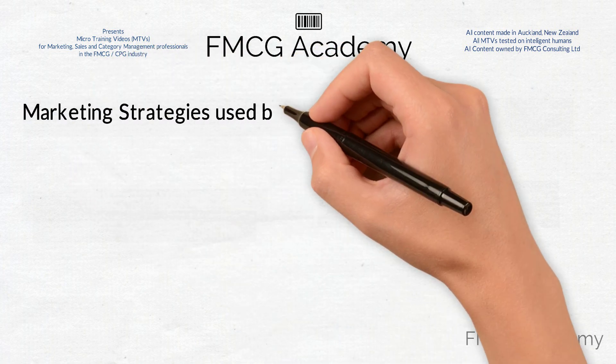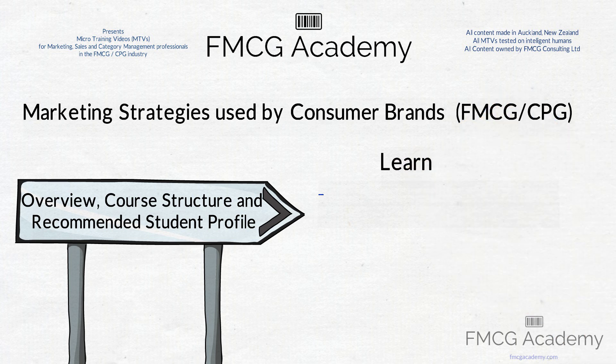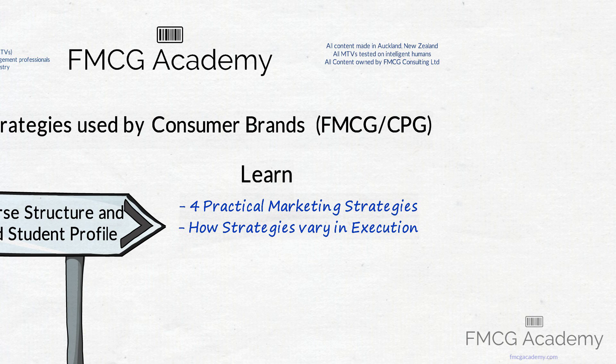Marketing strategies used by consumer brands — FMCG or CPG. Learn the four practical marketing strategies used by global brands to win in the marketplace, and learn how the strategies vary with regard to execution, which we know is as critical as the strategy itself.